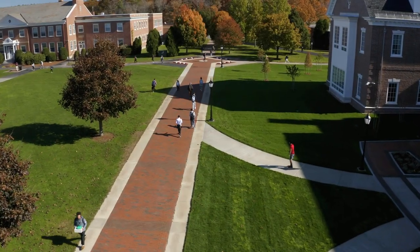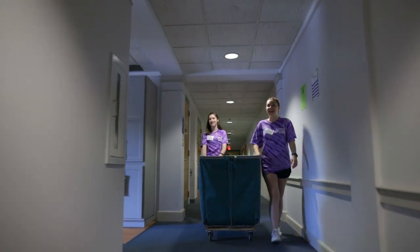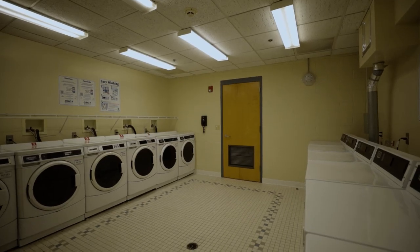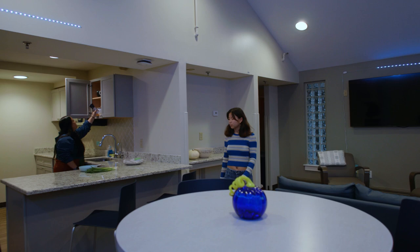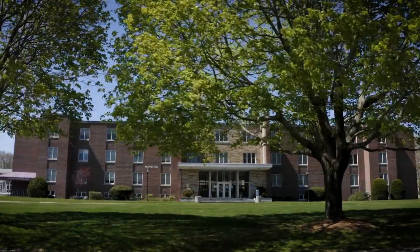Students living on campus quickly form a close community, guided by a resident director and resident assistants in each of our residence halls, which range from traditional corridor-style buildings with common area kitchens, laundry rooms, and accessible bathrooms, to apartment-style accommodations recently updated with modern kitchens and granite countertops. Let's take a look at some of our first-year residences.